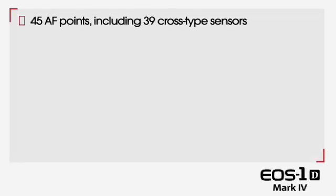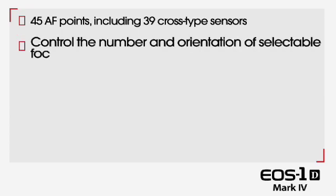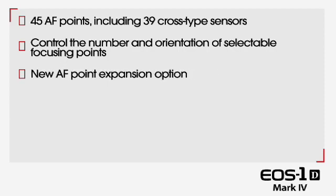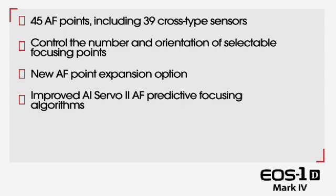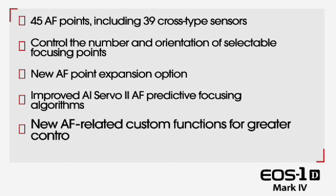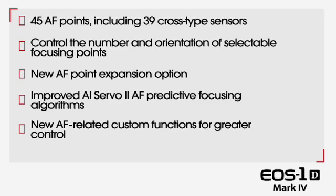In summary: 45 autofocus points including 39 high-precision cross-type sensors; control over the number and orientation of selectable focusing points; new autofocus point expansion option; improved AI Servo II autofocus predictive focusing algorithms; and new autofocus-related custom functions for greater control.